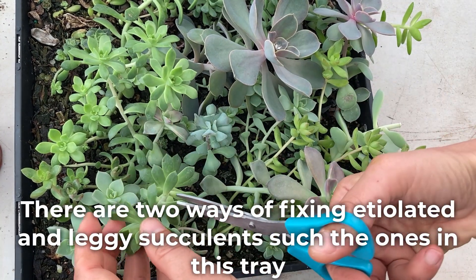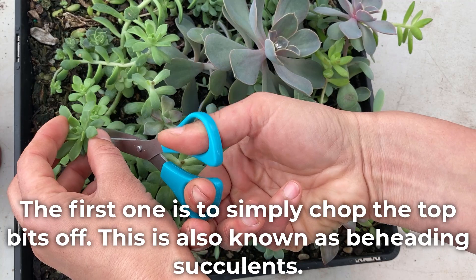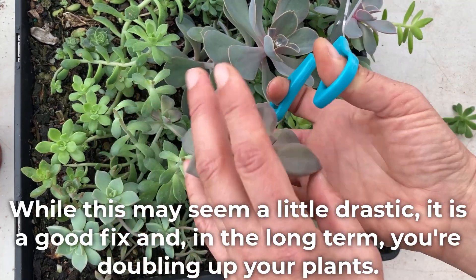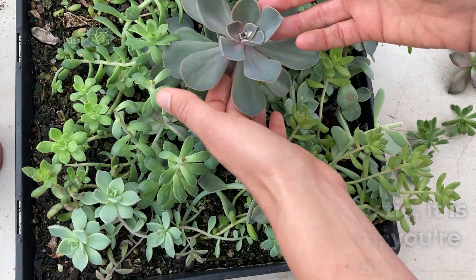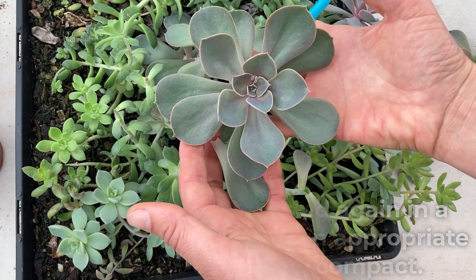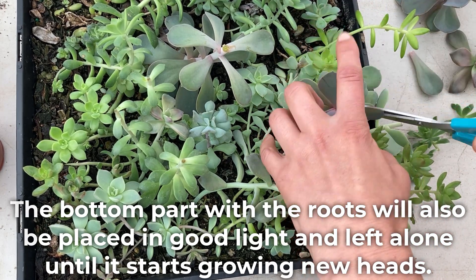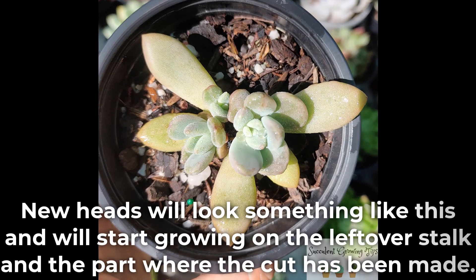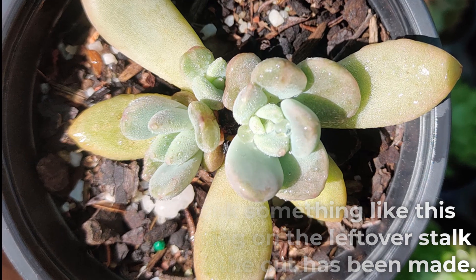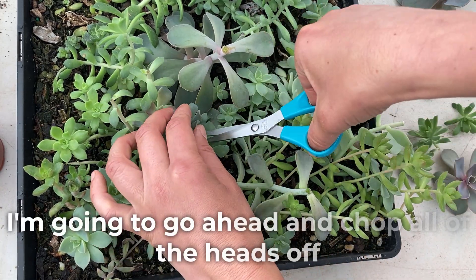There are two ways of fixing etiolated and leggy succulents such as the ones in this tray. The first one is to simply chop the top bits off, also known as beheading succulents. While this may seem a little drastic, it is a good fix and in the long term you're doubling up your plants. The top part will be planted again in a new pot, this time placed in appropriate light so they can grow compact. The bottom part with the roots will also be placed in good light and left alone until it starts growing new heads, which will start growing on the leftover stalk and the part where the cut has been made. This to me is a win-win.